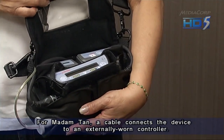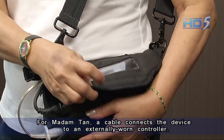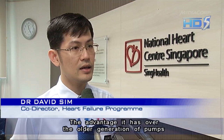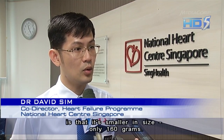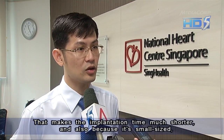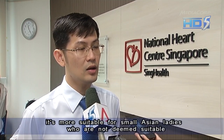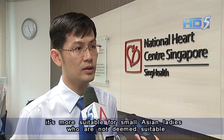For Madam Tan, a cable connects the device to an externally worn controller. The advantage over the older generation of pump is that it is smaller in size — only 160 grams — making the implantation time much shorter. Its small size also makes it more suitable for small Asian ladies who are not deemed suitable for the bigger pump.